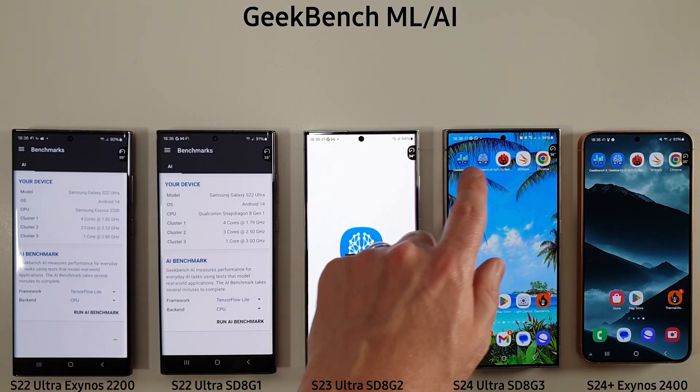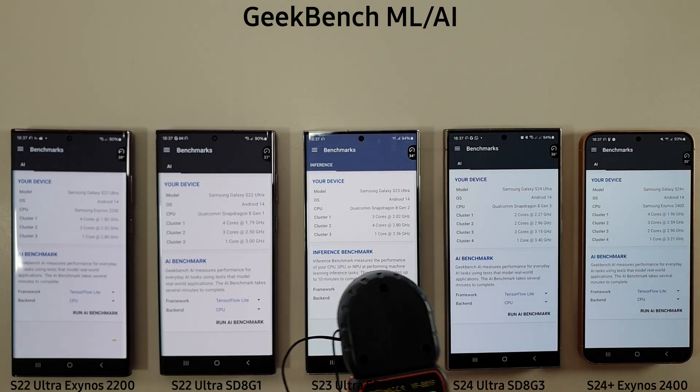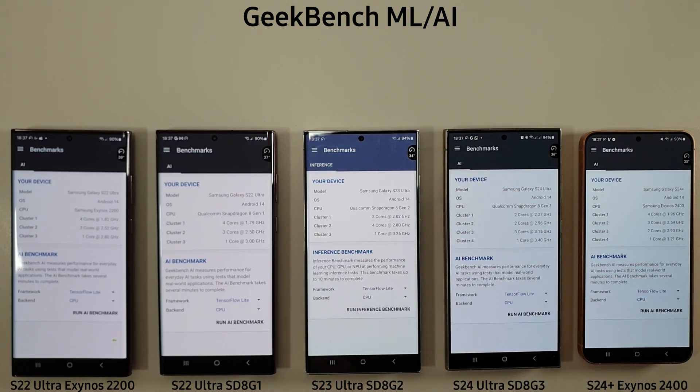We're going to move on to the GeekBench AI test now. I've just adjusted the brightness of the S23 Ultra because it is always that much brighter and whiter than the other phones, so I've adjusted that down a bit to keep it in line. Let's carry on with the AI test and see how they do.